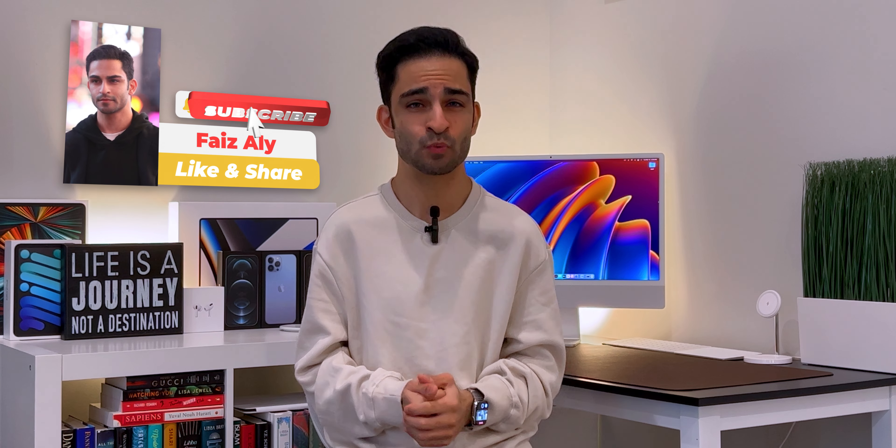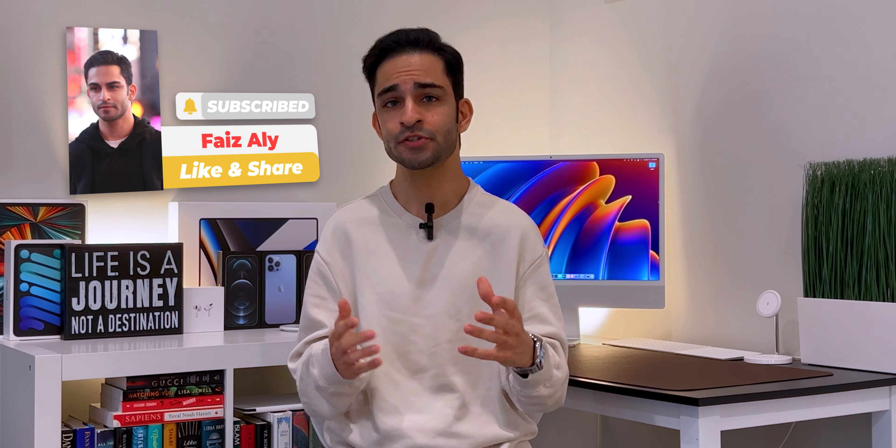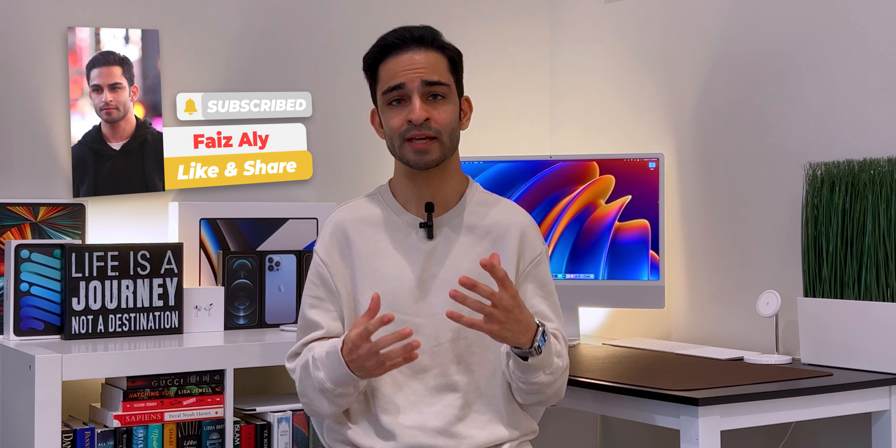For the first time ever, we even got a more premium version called the Signature Edition, which brought more storage, an ambient light sensor, and wireless charging. I've done a full review of this 2021 Kindle Paperwhite, so be sure to click on the link on this video or in the description to check that out.